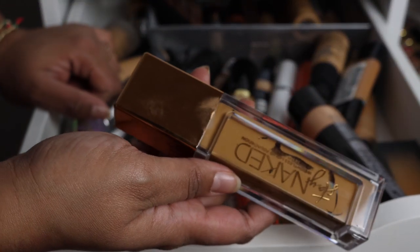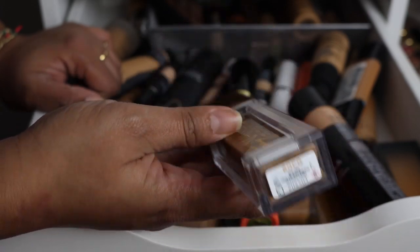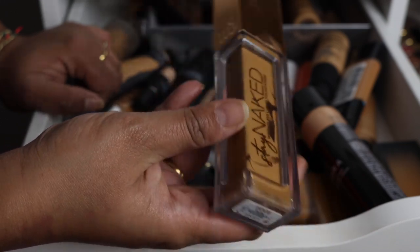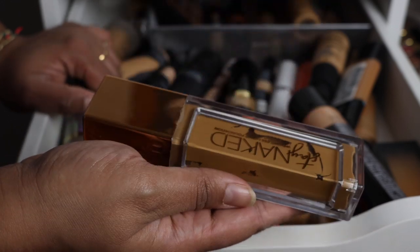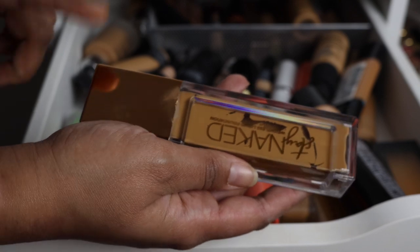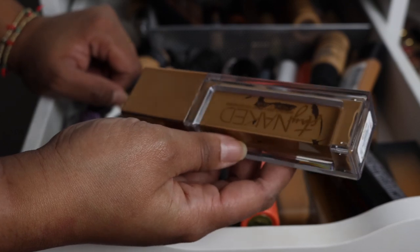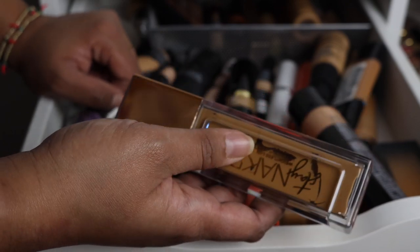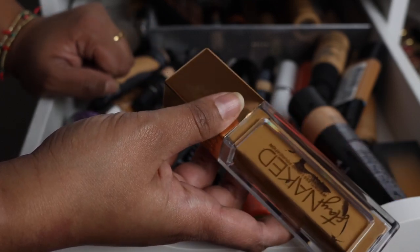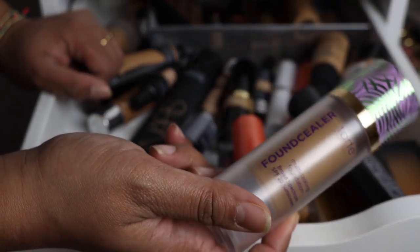This was a hit for me in 2019 — the Urban Decay Stay Naked Foundation. I've made good progress on this one. The shade is a little too dark for winter, but I really enjoyed it in the summer. It's long wearing but feels very light on your skin, so I would definitely recommend it. This is definitely one of my new favorite foundations.